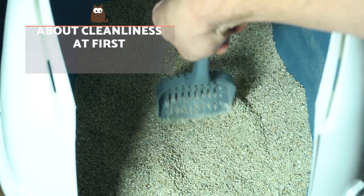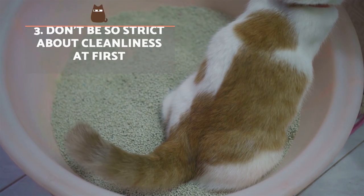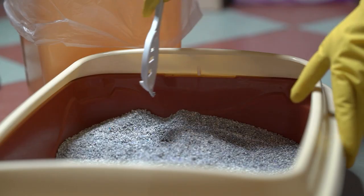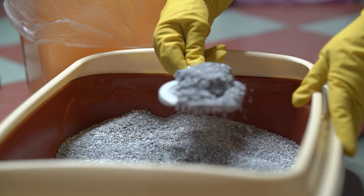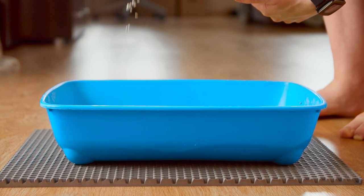Don't be so strict about cleanliness at first. Although hygiene is key so that a cat doesn't reject their litter box, a kitten that is still getting used to their litter box will use the recognition of their own smell to facilitate the assimilation of the elimination area.